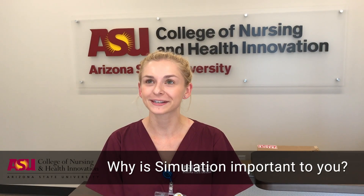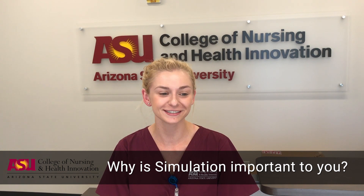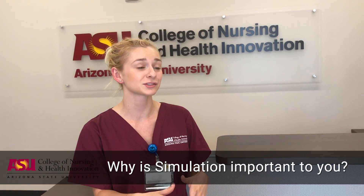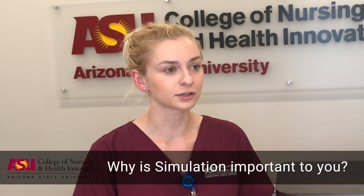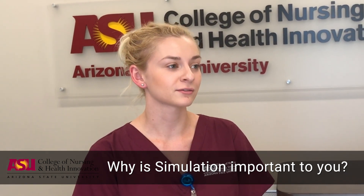I like Sim Lab because it really prepares you for when you're actually interacting with patients. We spend a lot of our undergrad work just sitting in the classroom, and Sim Lab really gets you on your feet, on your toes, actually interacting with patients. So that's really exciting for a lot of us.